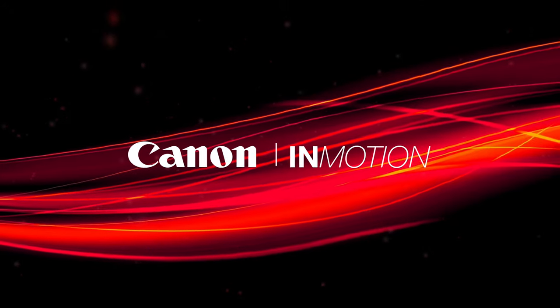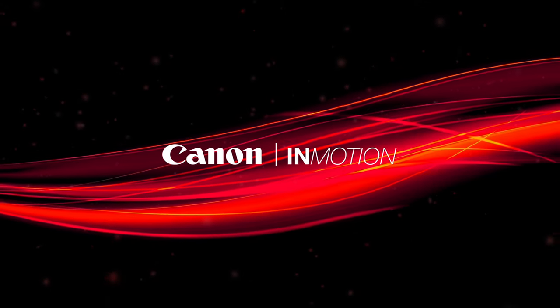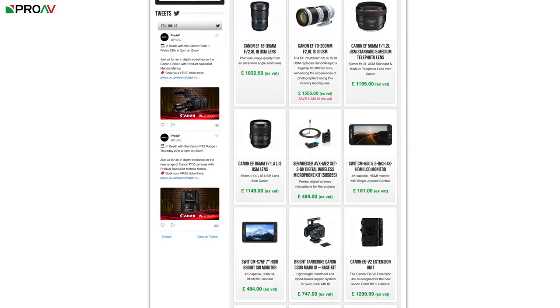Hello and welcome to Canon in Motion, our week of exclusive promotions on Canon products, which is pretty much one of our largest ever value-add offers. This week at Pro-AV, probably each Canon product you buy will give you a value which you can spend towards anything on our tailored list of accessories.